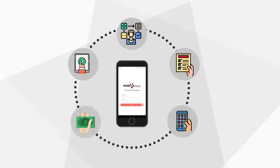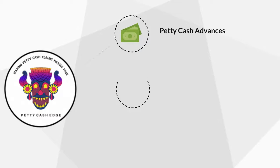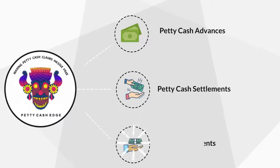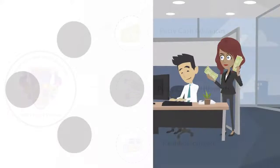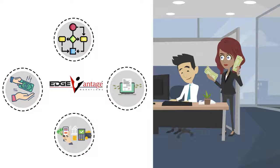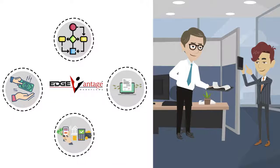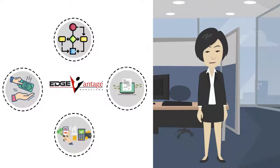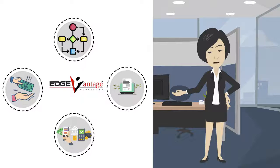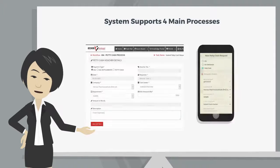PettyCash Edge is a mobile-initiated platform that helps companies manage their petty cash advances, settlements, and reimbursements. The solution is built on the EdgeVantage platform, which supports the creation and customization of workflows to suit each customer, and supports managing images of bills and proof of utilization of cash on behalf of the company. The system supports four main processes.